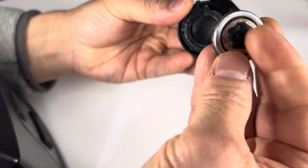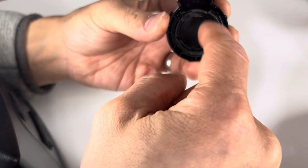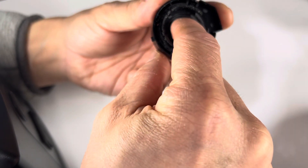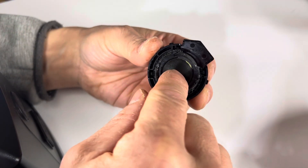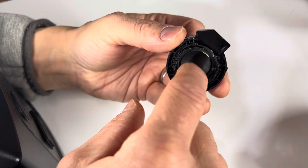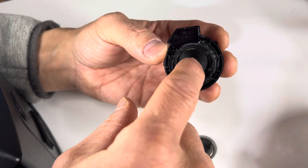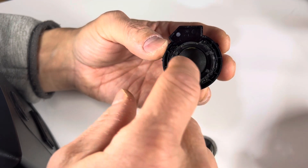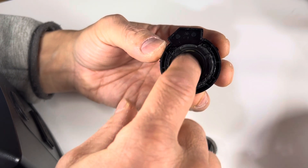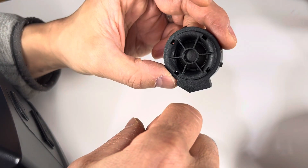This is the magnet. I actually lost the coil, so excuse that. But this is an edge-driven tweeter — see that? Suspended there. Basically, when you send current to the coil, it causes the magnet to vibrate this silk fabric, which makes your high sounds.